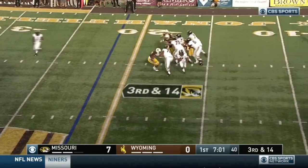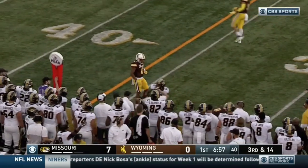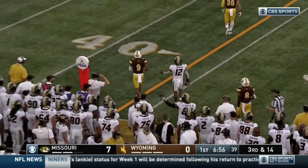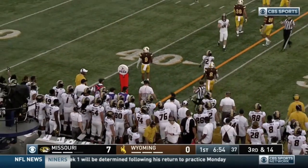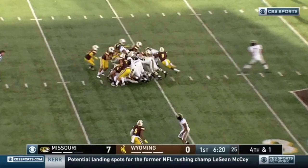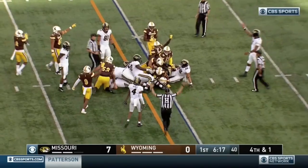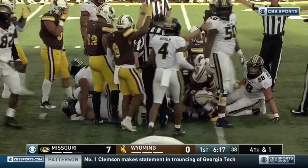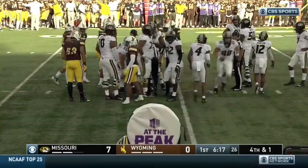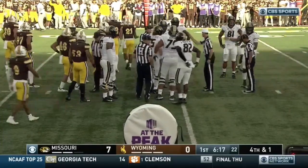Bryant steps up, rolls out of the pocket, tosses right at the sticks — it is caught. Johnson has the grab. Right at the stick. They have the weapons to make the first down here. Bryant hands to Beatty on the right side — a big spot coming. First down, Mizzou.